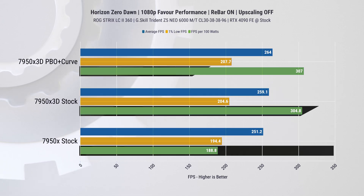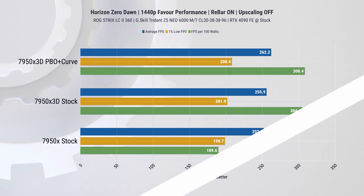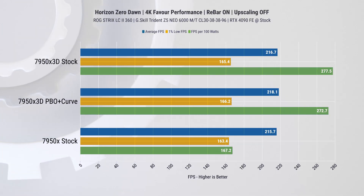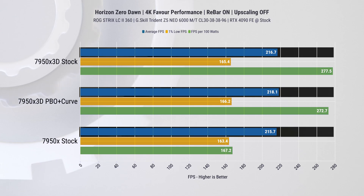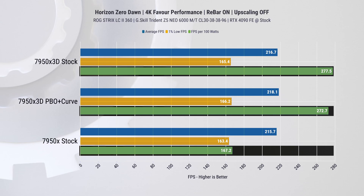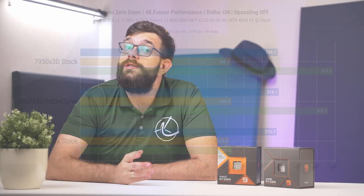Moving on to Horizon Zero Dawn — at 1080p we observed only a small 3 to 6% improvement in fps, but a significant 61% improvement in power efficiency. Similarly, at 1440p we saw even less improvement in fps but still approximately 61% improvement in power efficiency. Lastly, at 4K there is essentially no fps improvement as we're completely bottlenecked by the GPU, but power efficiency improvement is still present at 64%.